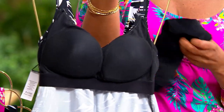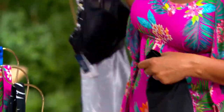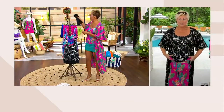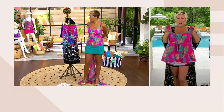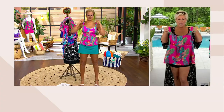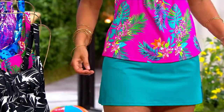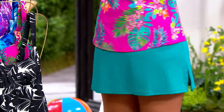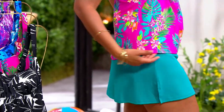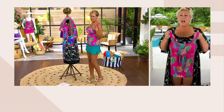Kim made updates to her extremely popular swimsuit last year — she lengthened the short a little bit to give you more modesty on the bottom and made it a scoop neck on top. We also give you the empire waistline — everyone said, Kim, can you give us something a little higher on the bust that gives support? And it has that release, so you've got length on the actual body of the suit. The straps are thicker and cushioned — they're not digging in. And the straps are adjustable.